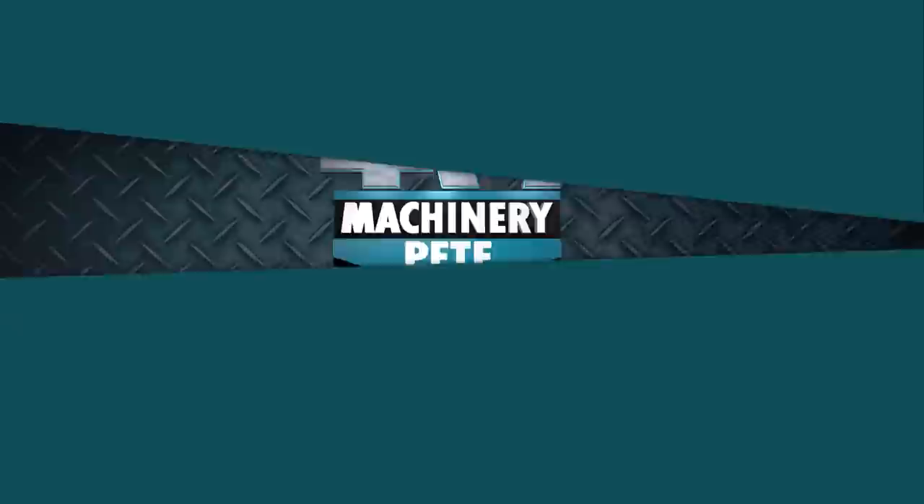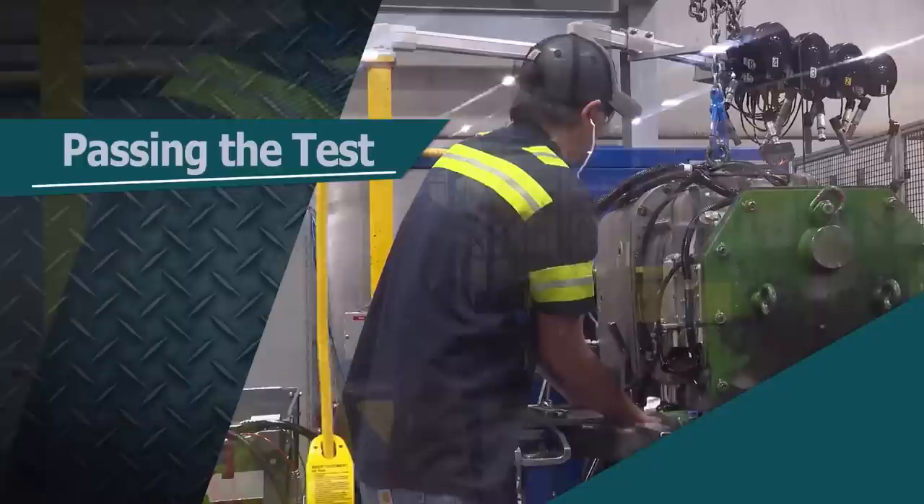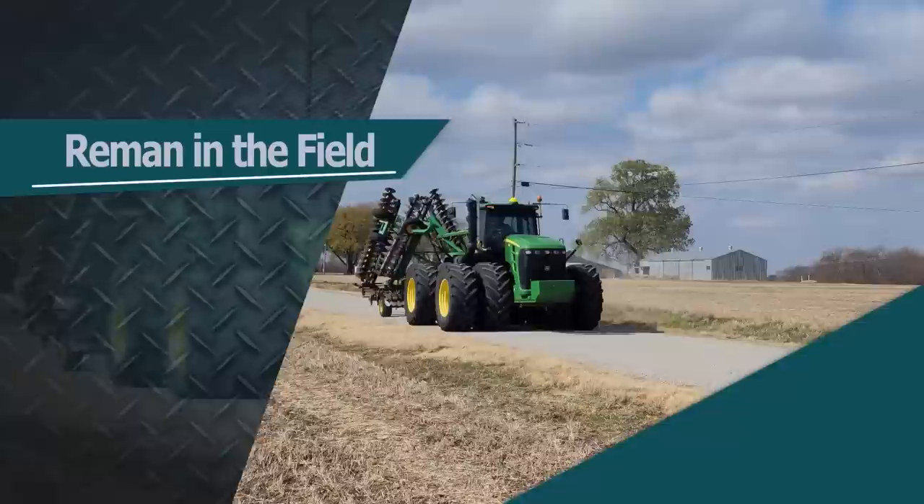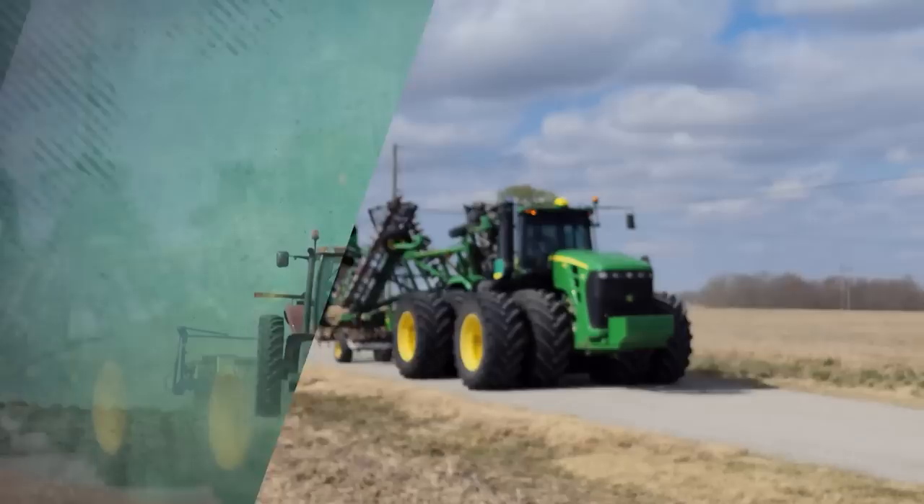This week on MachineryPTV, Pete goes on tour at the John Deere Reman plant in Springfield, Missouri and discovers why their remanufactured engines passed the test for quality and cost efficiency. Reducing waste and energy consumption is a key component of the process. And we'll find out what dealers and customers think about reman parts in the field.